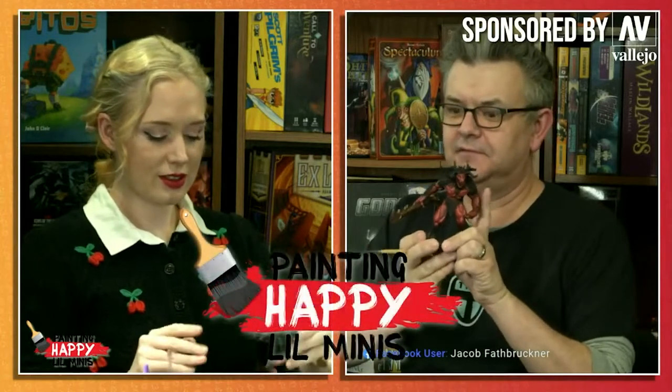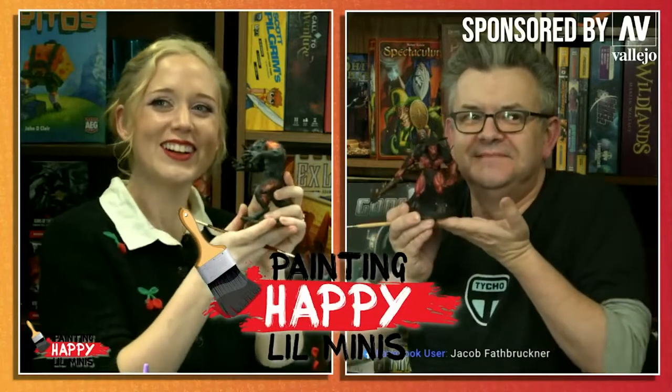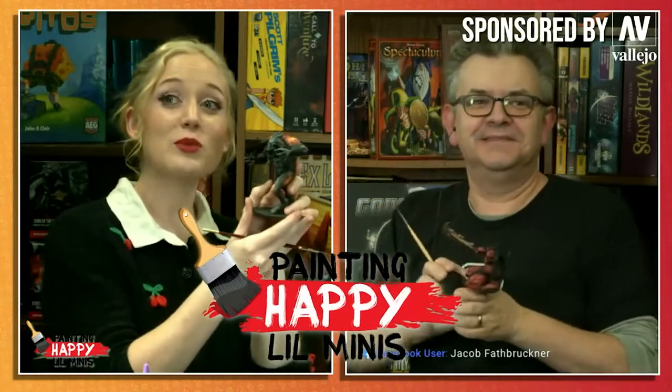Hello everyone, and thanks for joining us on Painting Happy Little Minis. I'm Gretchen, and I'm Dave. Today we are finishing up our Demon Boys. I'm working on Baphomet from Gale Force Nine, and I'm working on a Goristro from WizKids. Today's episode is sponsored by Vallejo, so we will only be using Vallejo paints.